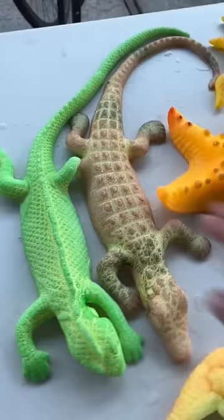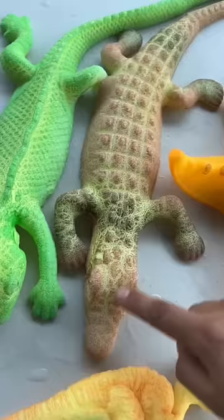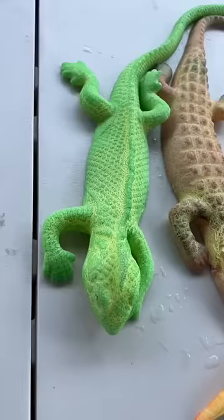Crocodile and Lizard Boy. The crocodile is not doing so well — look, the tail broke off. Lizard Boy is doing quite well, surprisingly.